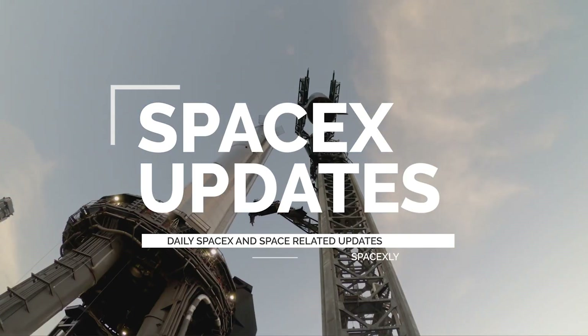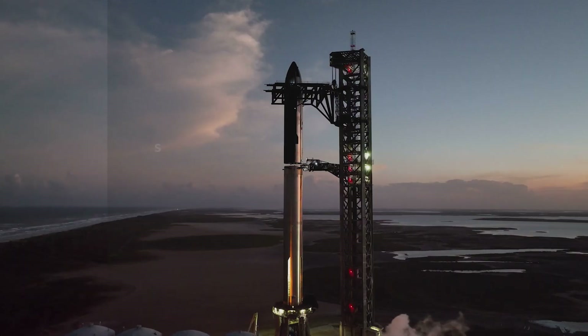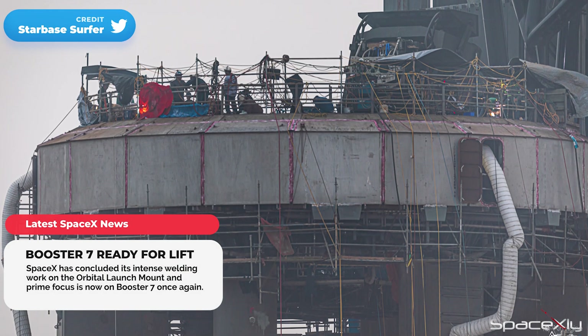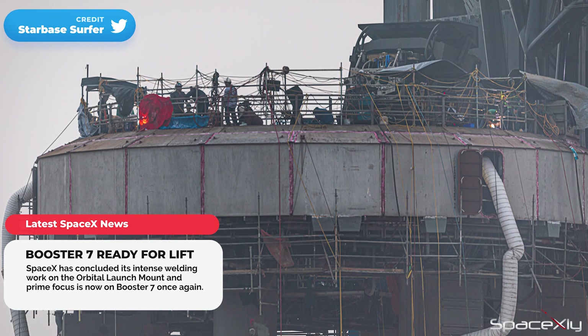Hey guys, welcome to another latest SpaceX update video. We have some big news. As expected, SpaceX wrapped up the welding work on the orbital launch mount.